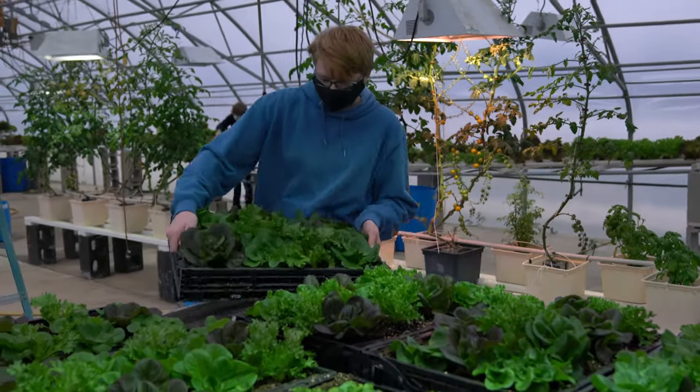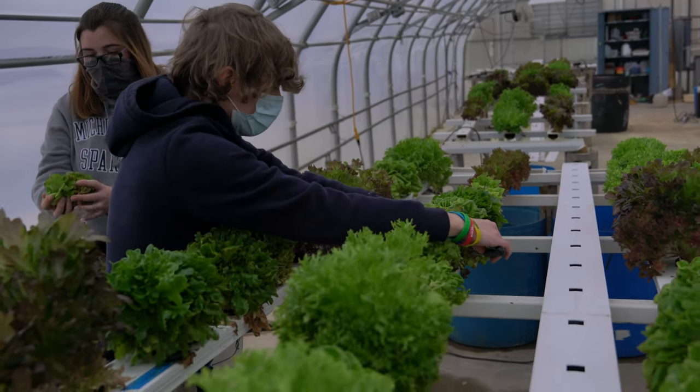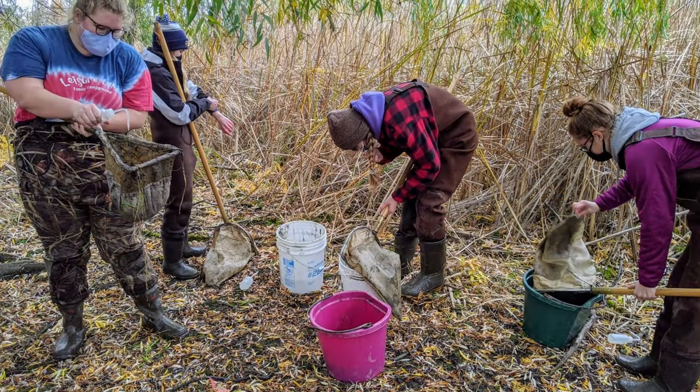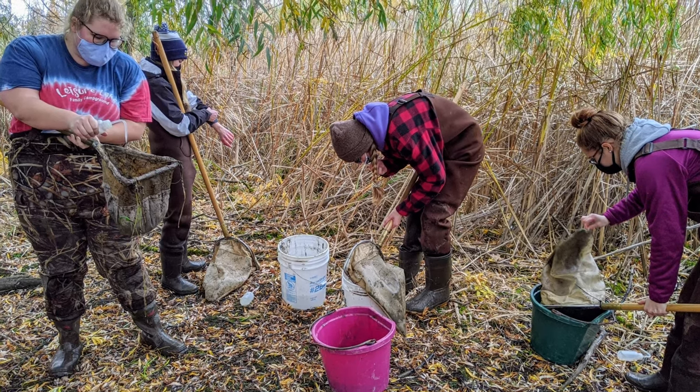Our goal is that no matter what focus area you choose, you will leave with skills that will make you employable in any sector of the work world. We pride ourselves on being opportunity providers by opening doors for all of our students through field trips, contests, internships, and so much more.